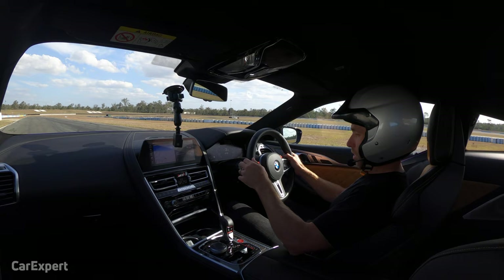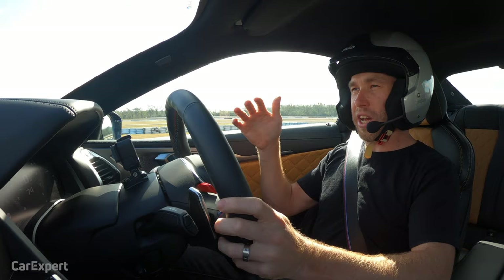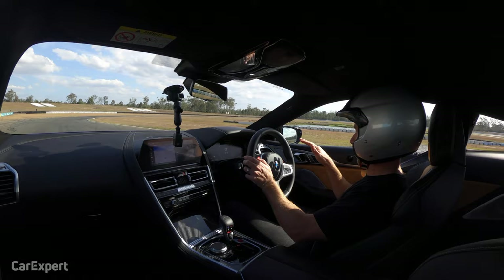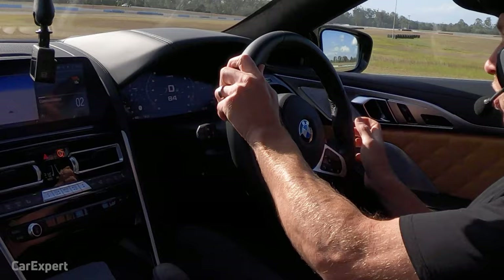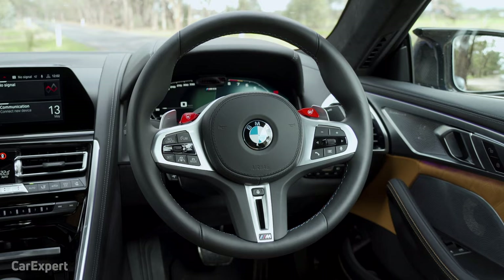Alright, initial impressions on the outlap. Seating position is really good — super comfortable. I really like how low I can get. Visibility doesn't seem like a big problem at all. I like being down low and sitting back, angled back a bit — that's sort of a race car feel for me. I don't want to be too high and feel like I'm on top of the car. Steering wheel feels a little bit big; I'd rather a slightly smaller wheel — just gives me a little bit more feel and control. I do love the M1 and M2 red buttons on the wheel, they look awesome.